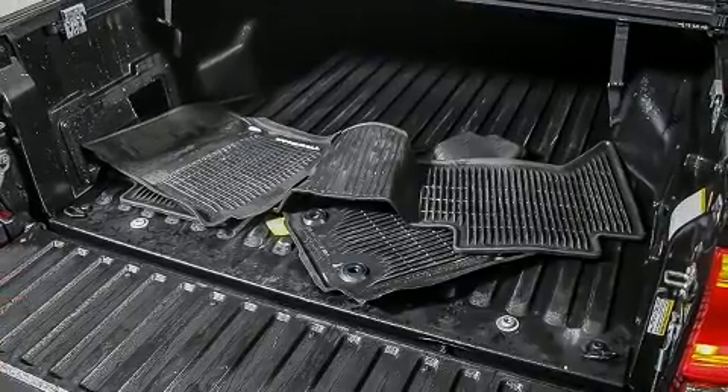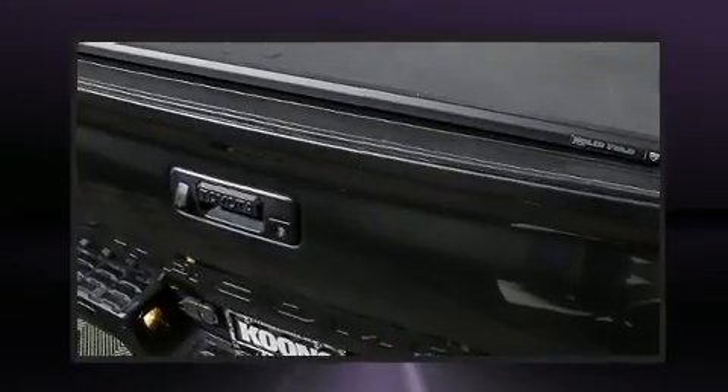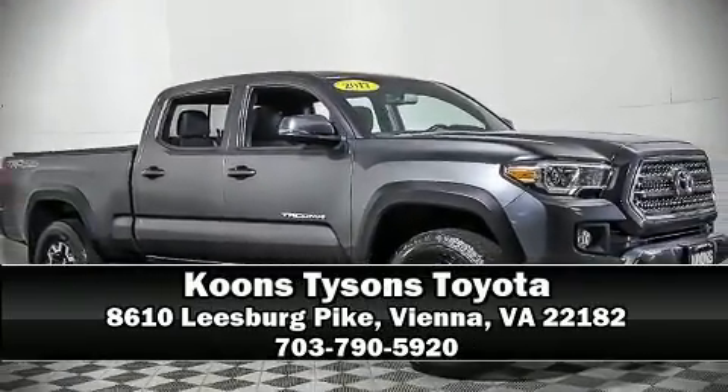This vehicle has achieved certified pre-owned status by passing Toyota's comprehensive certification process. Our sales staff will help you find the vehicle you've been searching for — stop in and take a test drive.